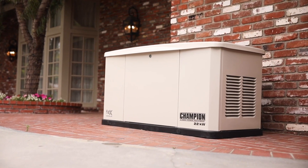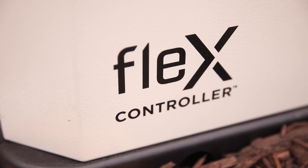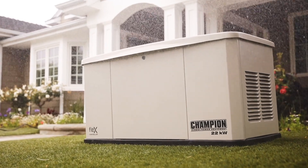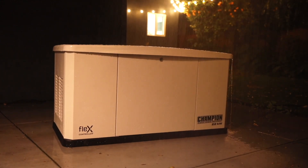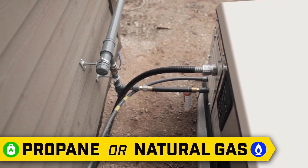Introducing the Champion Power Equipment 22kW FLEX Home Standby Generator. Equipped with FLEX technology for reduced installation cost and increased efficiency, this is the perfect choice for providing your home with a permanent source of backup power. In the event of a power outage, the generator automatically starts and delivers continuous electrical power to your home. And since it's connected to your propane or natural gas system, it never needs refueling.